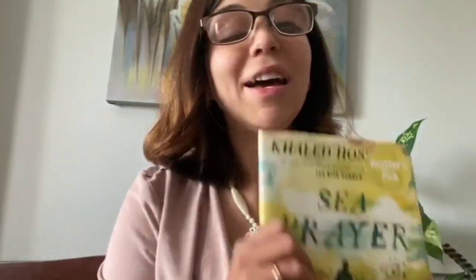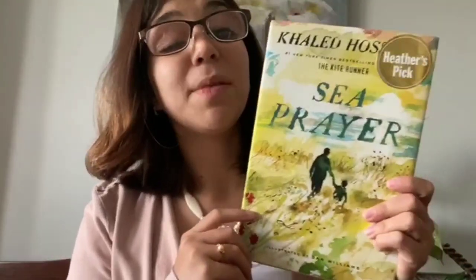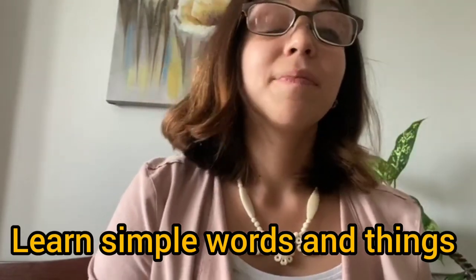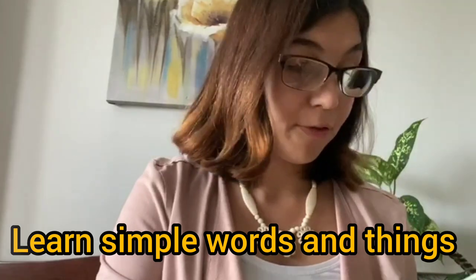And maybe your English isn't so advanced. I get asked: what should I read? Well, start with children's books. For example, I have this here. It's called The Seat Prayer by Talen Hassani. Children's books have very simple words in them, and therefore it can be easier for you to understand.